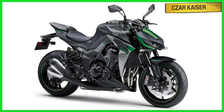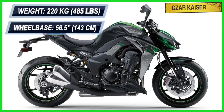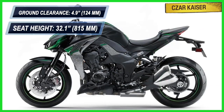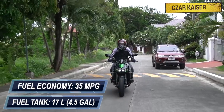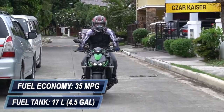The Z1000R weighs 220 kg and has a 56.5-inch wheelbase. It has a 4.9-inch ground clearance and a comfortable seat height of 32.1 inches. This bike has a fuel tank capacity of 17 liters and a fuel economy of approximately 35 miles per gallon for a great touring range.